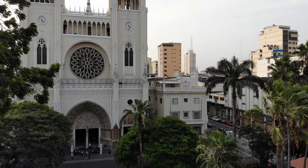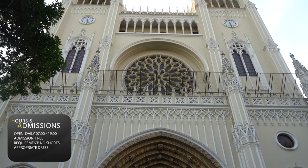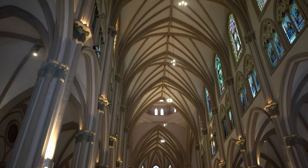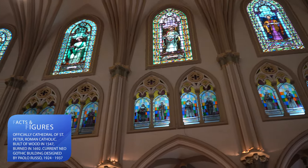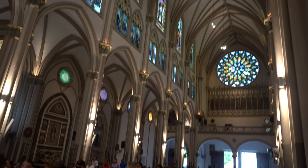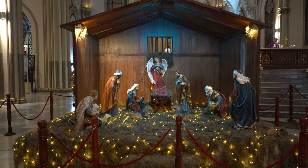Across the street is the Metropolitan Cathedral of Guayaquil, officially the Cathedral of St. Peter's. The current cathedral is the successor to Guayaquil's main cathedral at the time of the city's founding. The original cathedral was made from wood and located on Santa Ana Hills, destroyed in a fire in 1892. The current building was constructed in neo-Gothic style between 1924 and 1937.